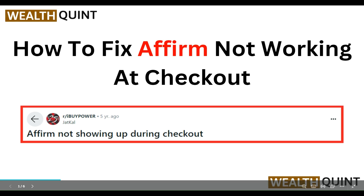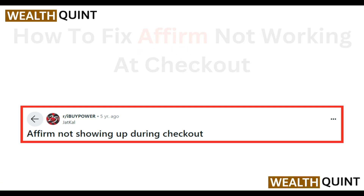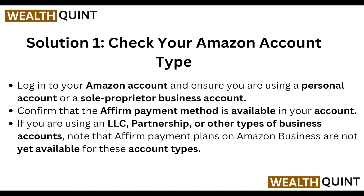Hello everyone, welcome to our YouTube channel. In this video we will guide you through the process of how to fix Affirm not working at checkout. We are going to discuss each step.